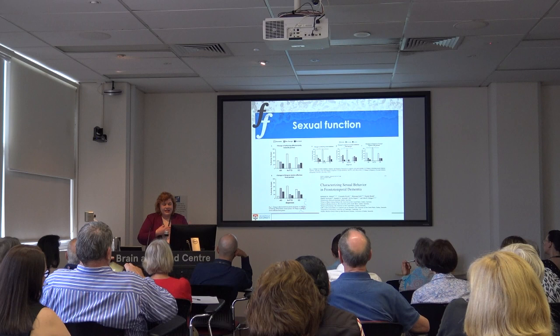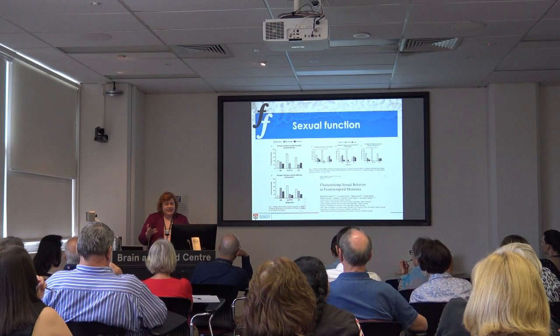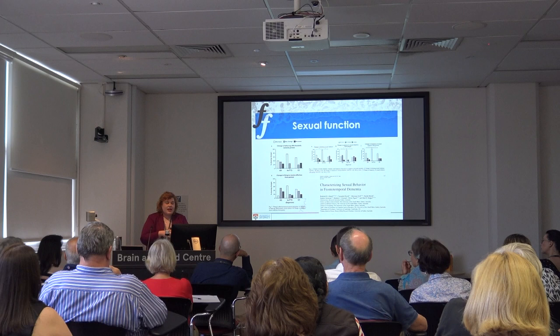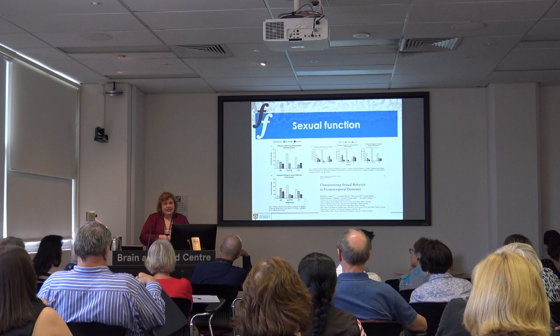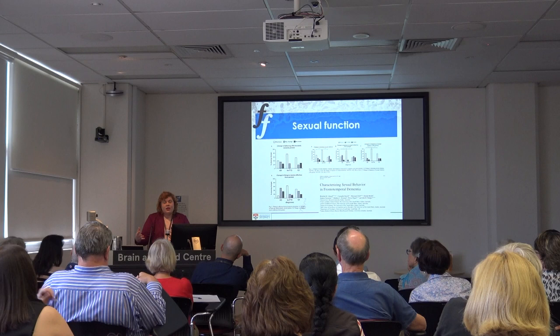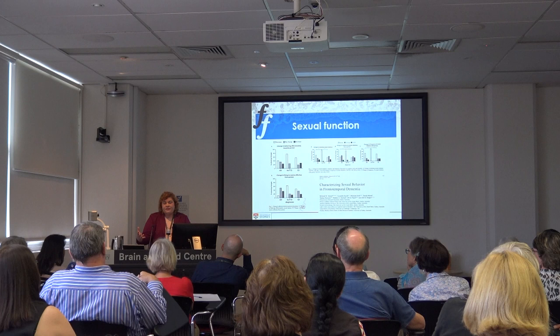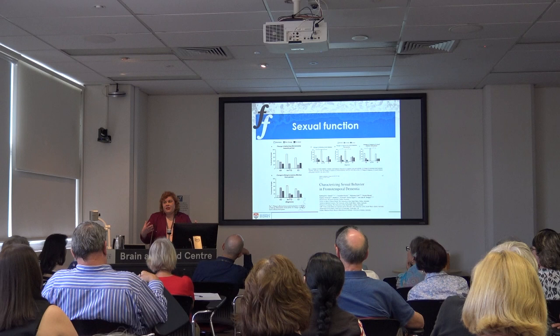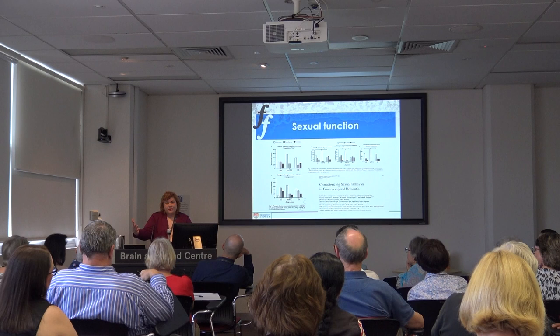Another area linking with autonomic function is sexual function, which is significant for carers. We found that patients with both behavioural variant and semantic dementia often had decreased interest in sexual function, were not affectionate, and didn't initiate sexual relations with their partner — a source of distress for carers. It helps to know it's not the carer being rejected — it's part of the illness, involving changes in autonomic function and the ability to recognise someone else's cues. These sexual changes are also related to changes in the hypothalamus.